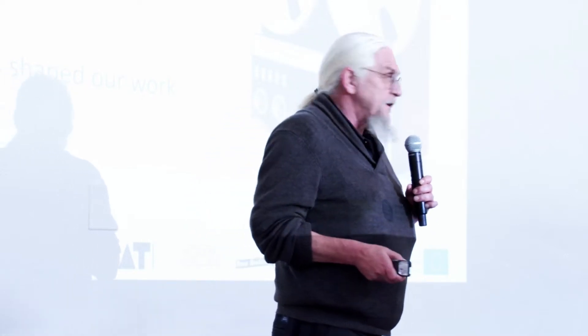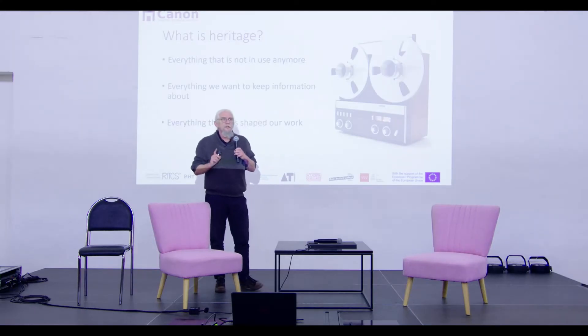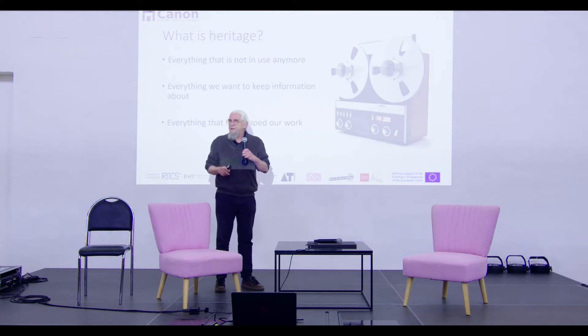Maybe I should tell a little bit about what we think heritage is. It's the picture you see here — for the older people among you, they'll know what that is. It's a Revox recorder. One of my students said at one moment, 'Isn't the picture upside down? Because the wheels are on top.' They had no clue what this thing was — and 20 years ago it was standard equipment in almost every theater. So everything that is not really used anymore, that is getting out of date, is heritage for us. This gives us some nice conflicts with museums that say it has to be a hundred years old. We say if you wait a hundred years, it will have disappeared and you'll never find it back.